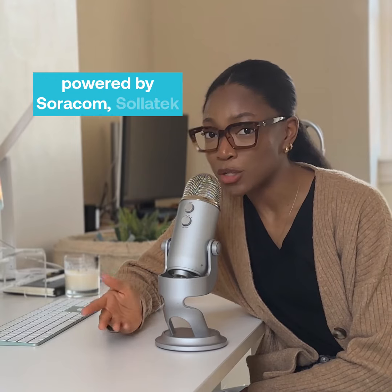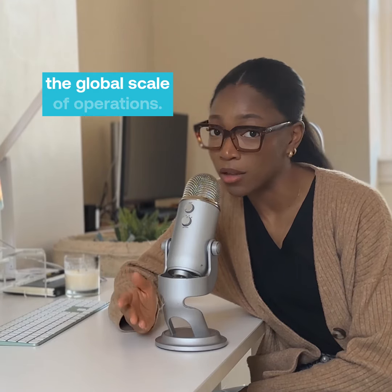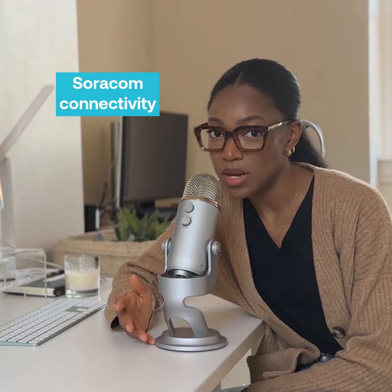With smart connectivity powered by Soracom, Solotec is able to keep up with the near constant data uploads and the global scale of operations, leveraging Soracom connectivity to set a new standard in commercial refrigeration.